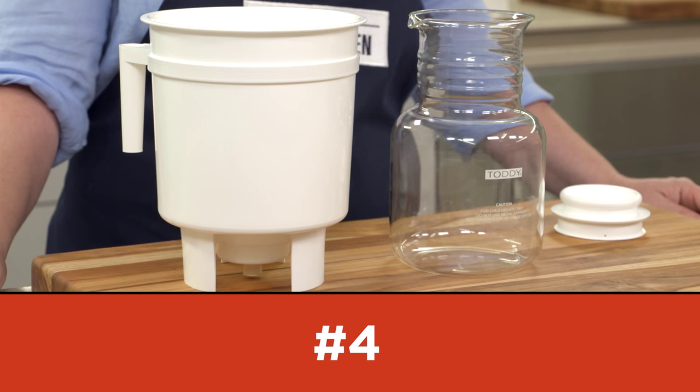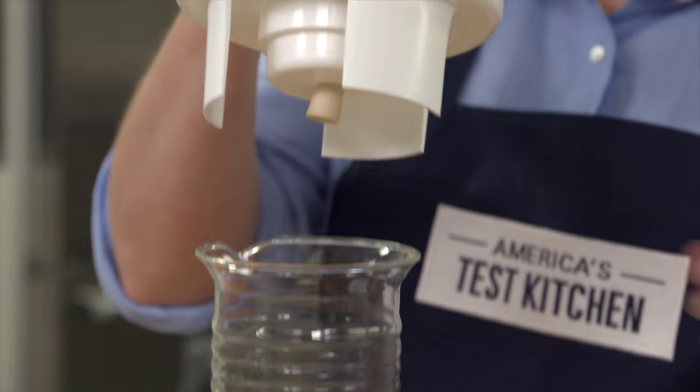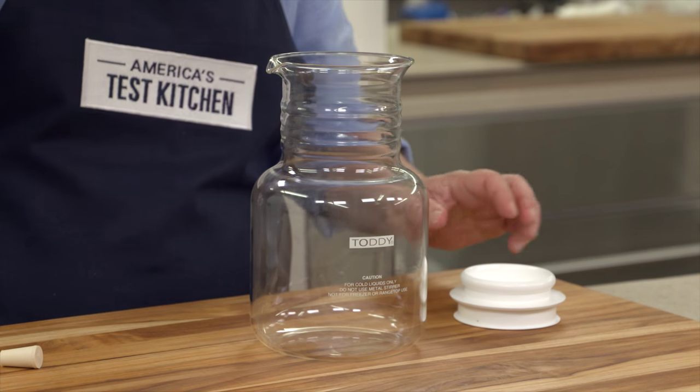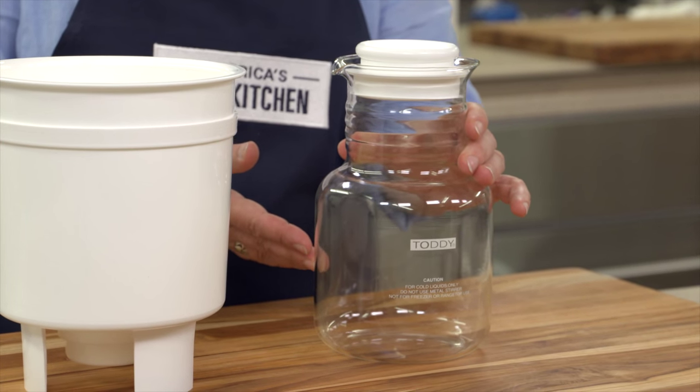Number four on our holiday gift list is the Toddy Cold Brew Coffee Maker. Cold brew coffee is very hot right now, so we tested seven brewers and the Toddy was the best. It lets you brew your coffee once and then drink it all week, either hot or iced. You just add your coffee grounds and cold tap water, let it steep overnight, then pull the plug and you get 56 ounces of intensely flavorful coffee concentrate dripping right into a glass carafe. Keep it in the fridge and every day just add hot water for hot coffee or pour it over ice for spectacular iced coffee. It's simple to brew, easy to clean up, and our tasters love the coffee's rich, chocolatey, full flavor. The Toddy Cold Brewer is a great gift at just $34.95.